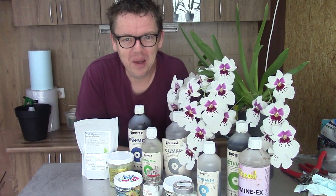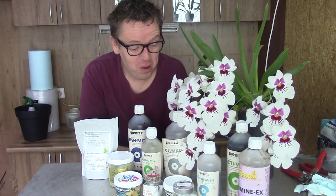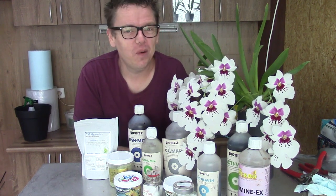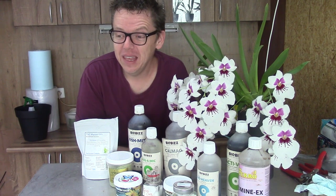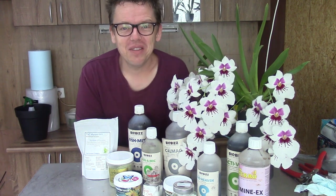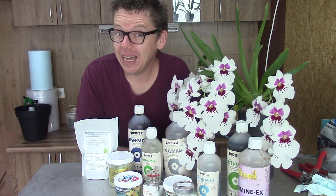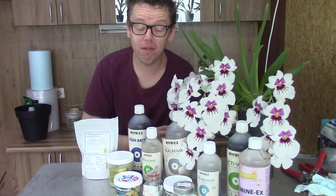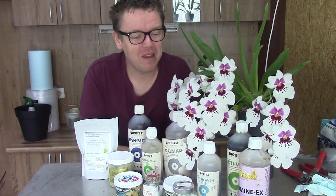Hello and welcome to The Orchid Saga. My name is Elkian Wiesma and today, finally, I'm going to talk about the fertilizers that I use for my orchids. I wanted to do this video for a very long time, but I didn't have the time to film it because I want to go over them as good as I can and explain my thoughts about each product and why I use it.